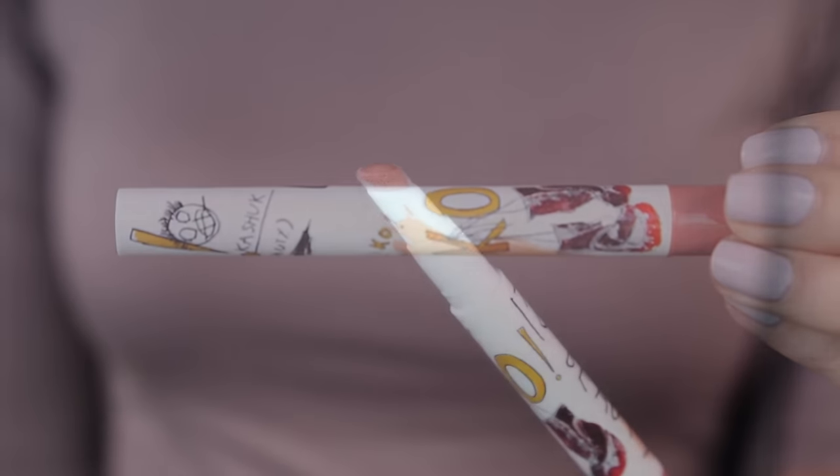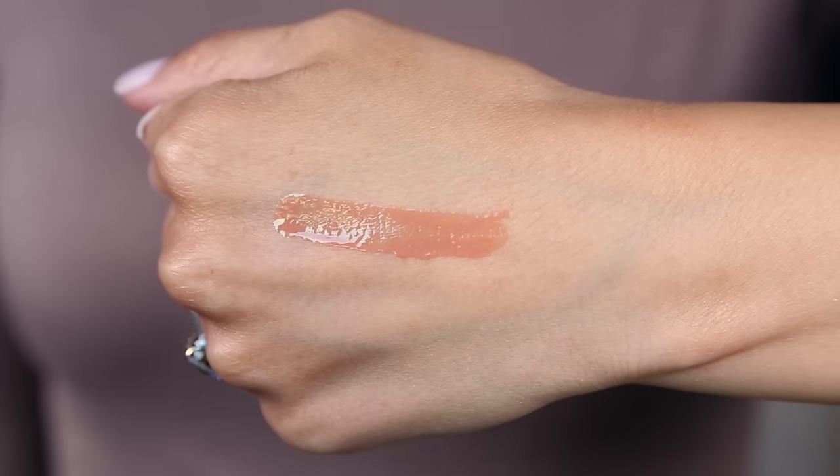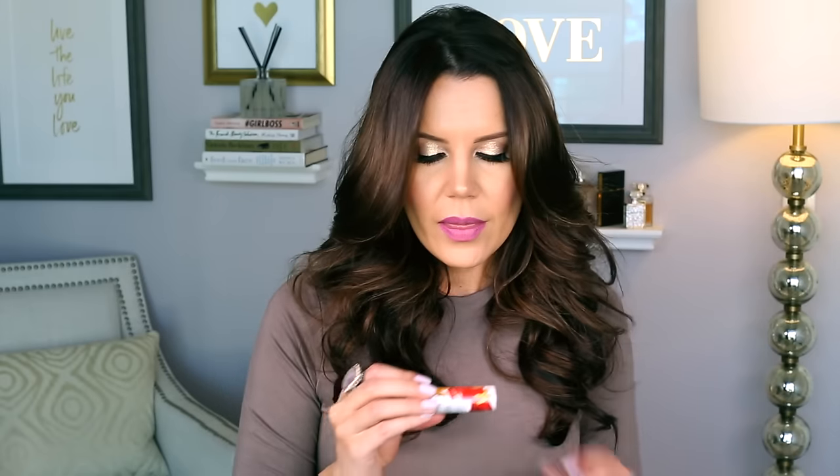I also picked up the Sonia Kashuk Knockout Beauty Liquid Lip. I'm curious about this because I loved the matte lipsticks she launched over the holidays in that plaid red packaging — beautiful formula, gorgeous color. It has a flat foam tip applicator and you twist the product up. It says it's a liquid lipstick but it's super glossy, so I'm not really sure how that works, but I will try it and give you guys an update.